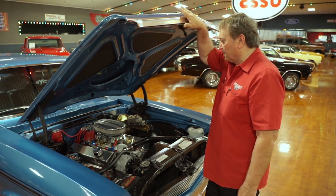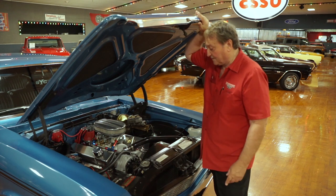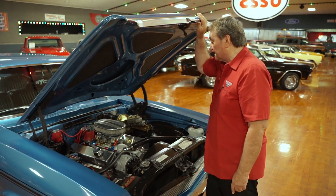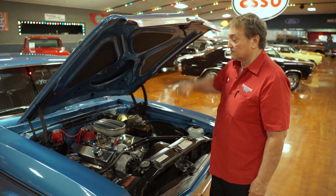This is the engine compartment — the engine bay of our only blue one, a Yenko Style Nova. A really, really neat car. This thing is a 383 stroker making some serious horsepower.